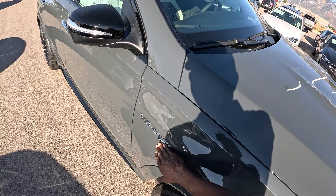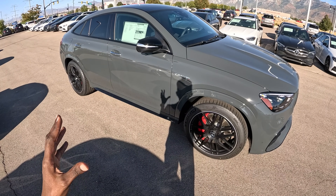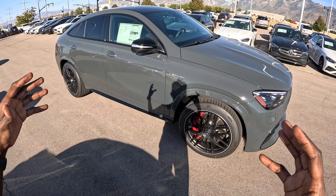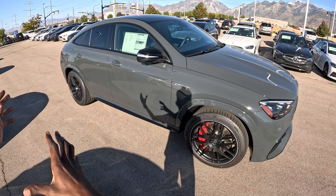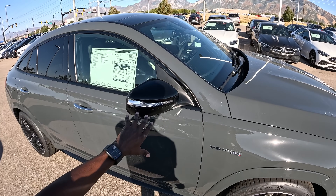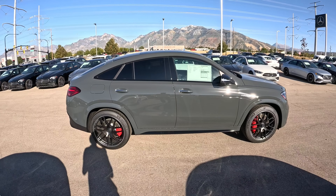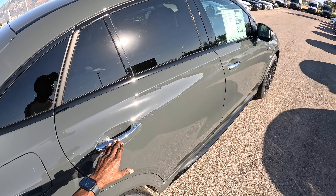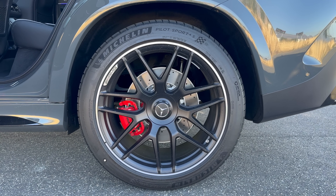We have the V8 Biturbo and 4MATIC+ badging here. Based on the dynamic select mode — Sport Plus or Race mode — this car has variable torque distribution that can send up to 100% of power to the rear wheels, making it a fully rear-wheel-drive car in Race mode. The mirror housings are finished in black due to the AMG Night Package. The rear windows are tinted for privacy, and the window trim has black accents. Chrome door handles. The rear tires are a very wide 325/35 R22.